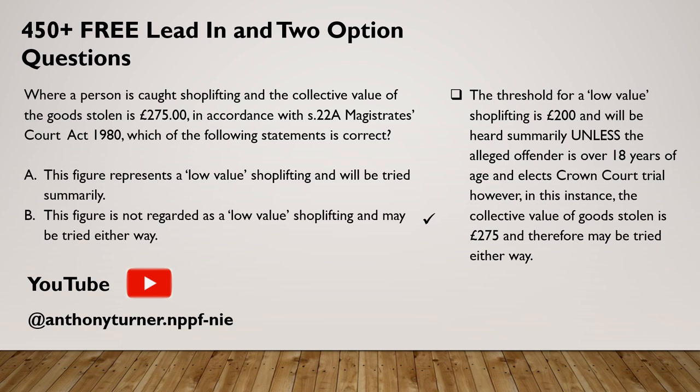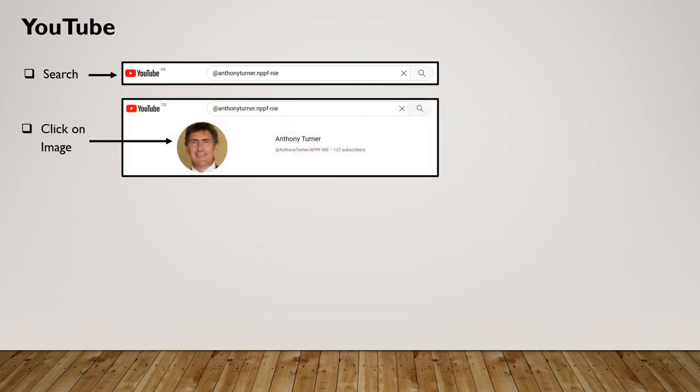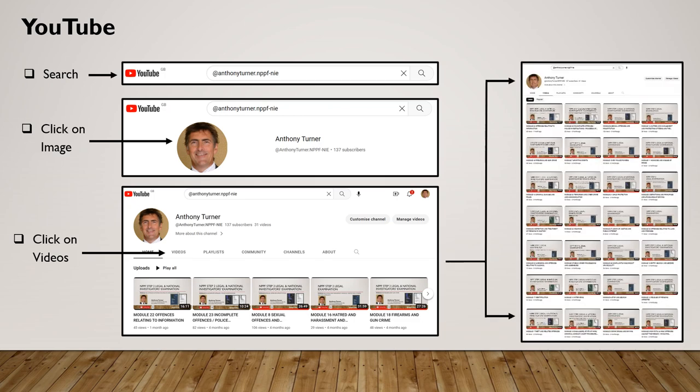To access these questions, go onto YouTube and search '@AnthonyTurner.NPPF-NIE'. The following slide will run you through that process: put '@AnthonyTurner.NPPF-NIE' into the search bar, click on my image, followed by clicking on Videos, and as you can see all will be revealed.